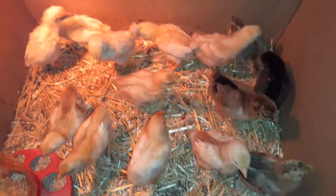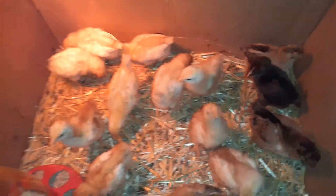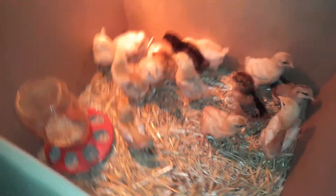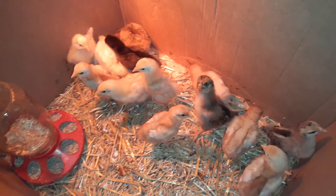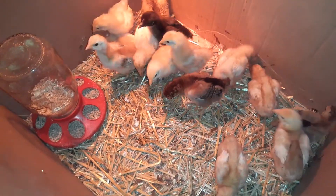They like to peck at each other. They're going to be upgraded to a bigger box next week. There's a little science behind the size of boxes you keep them in — they do better in combined, smaller spaces when they're really little, and then you just increase the size of their space as they get bigger.